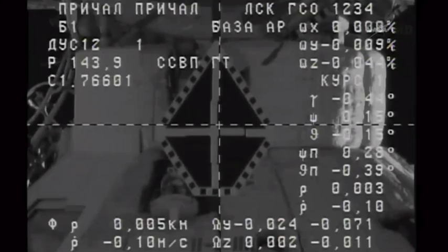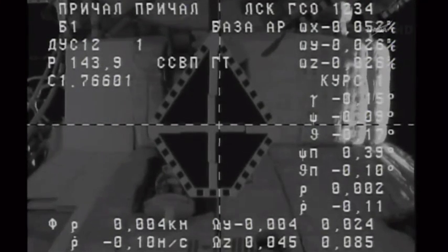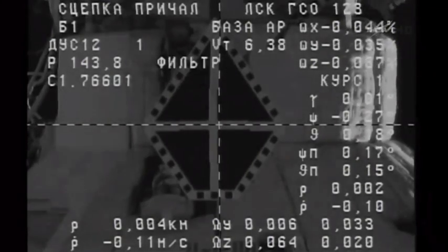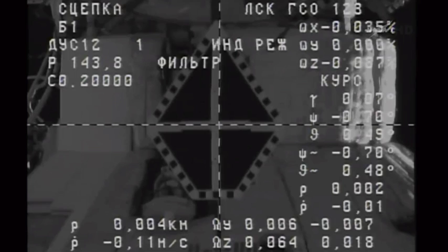We copy. On display 44, range is 3 meters. We are waiting for the contact. Contact confirmed. Docking confirmed.